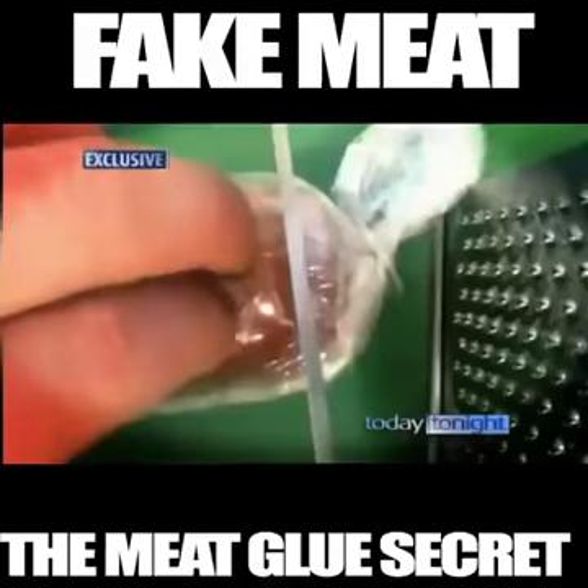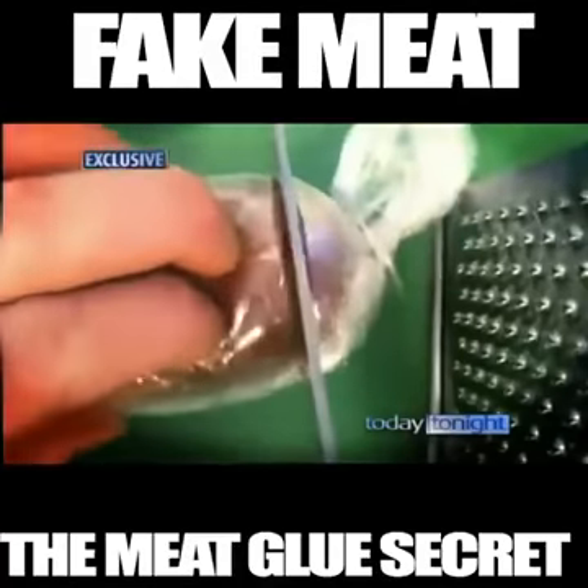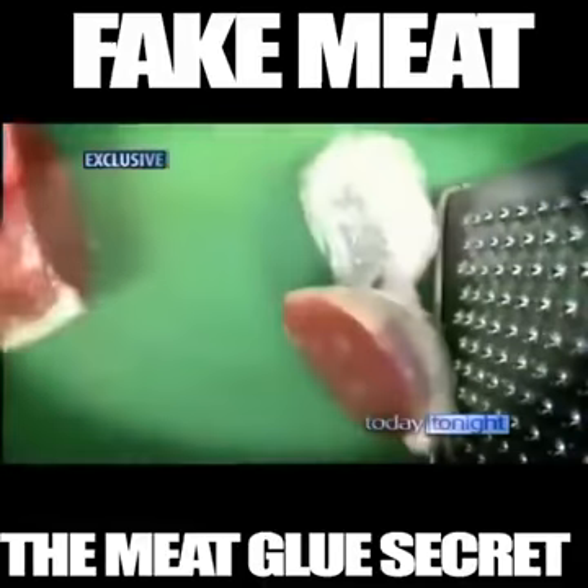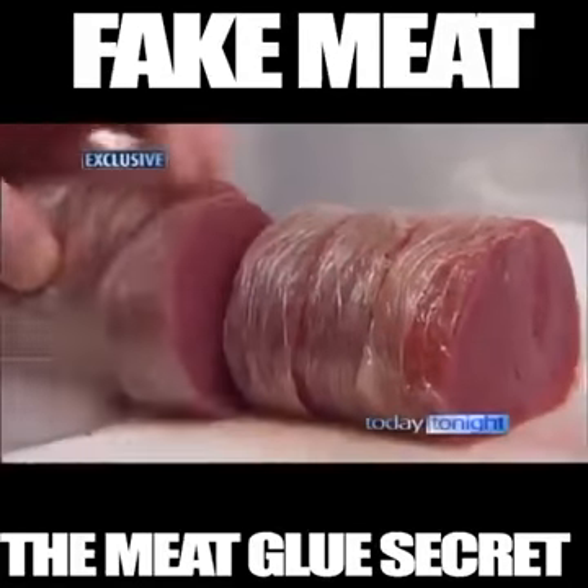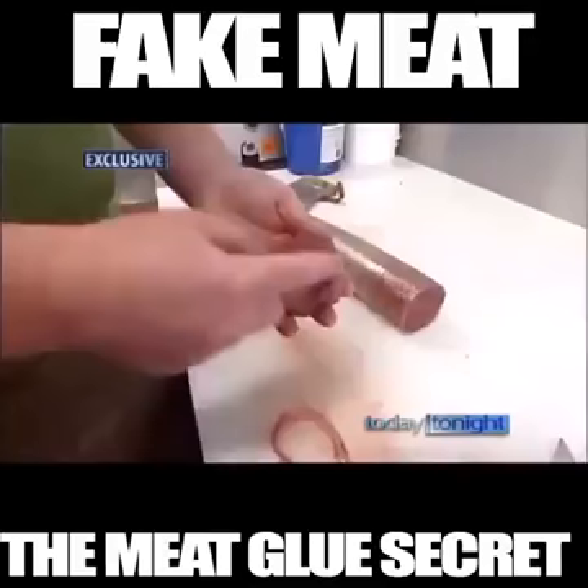It's the meat industry's dirty secret — a way of turning scraps too small to sell as a premium steak back into a juicy, plump eye fillet to sell for a premium price. So clever, you'll never tell. Not even an expert can.